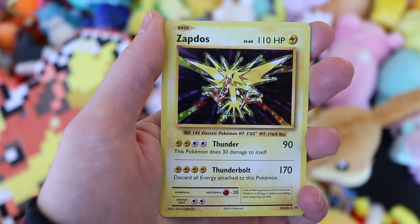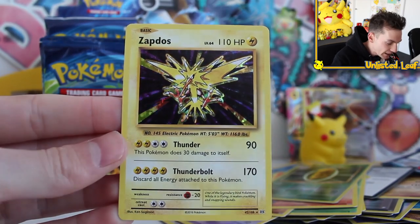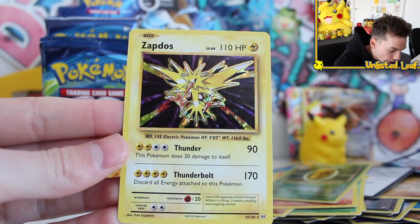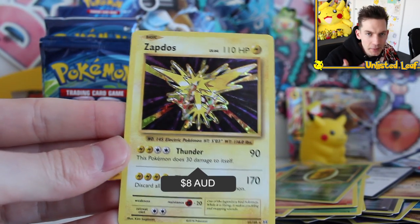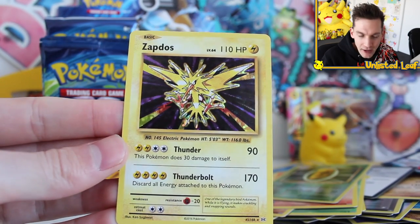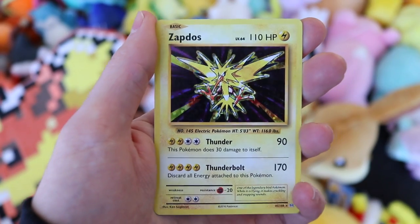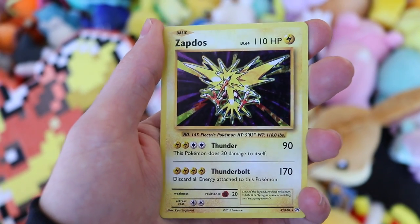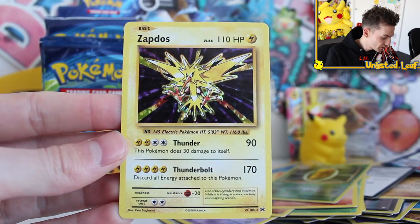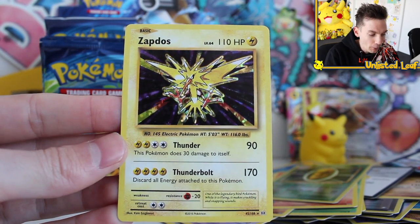I honestly think the Holo was the last straw for me — I just wanted to make sure that when I got a Holo there was nothing really sus with this. The Holo pattern is spot on. Fake Pokemon cards will do some gnarly patterns that are never legit, but this is the same pattern that's on every Evolutions card. We've now pulled an EX, a break, a full art card, a gorgeous looking Holo, and a secret rare Flying Pikachu. Very, very real box.